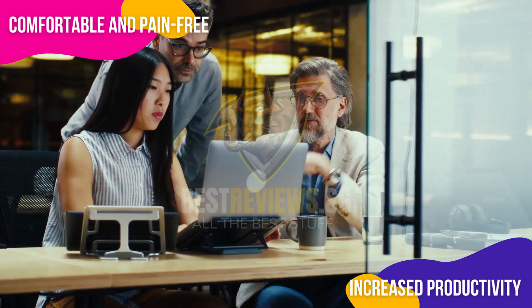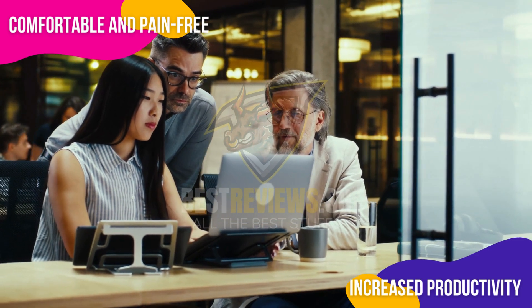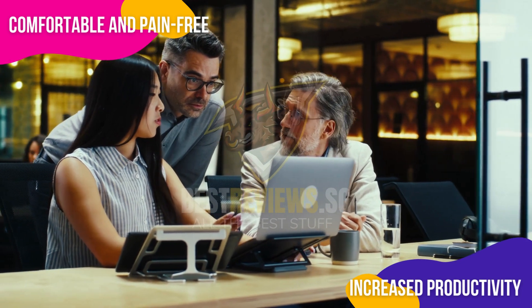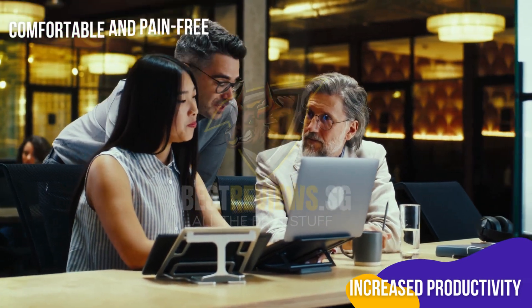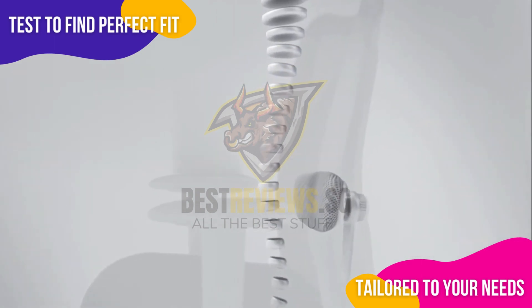Ergonomic chairs can also positively impact productivity. When you are comfortable and pain-free, you can focus better on tasks and work more efficiently. Many people report increased productivity after switching to an ergonomic chair, making it a valuable investment for both your health and career.